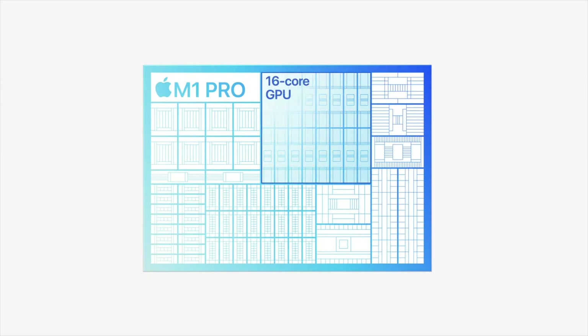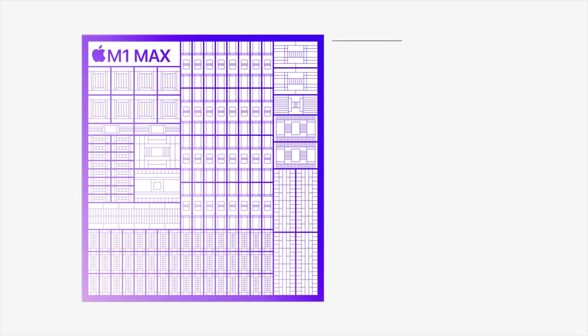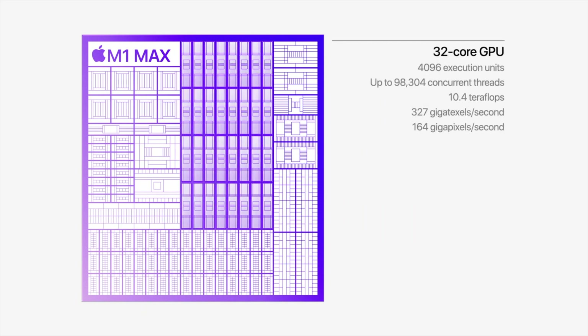The GPU side is really interesting. The M1 Pro is configurable up to a 16-core GPU, while the M1 Max goes up to a 32-core GPU. Apple showed performance graphs for both. For most workloads, the CPU performance is identical between the two chips — the main reason to choose the M1 Max over the M1 Pro is if you need more GPU performance.